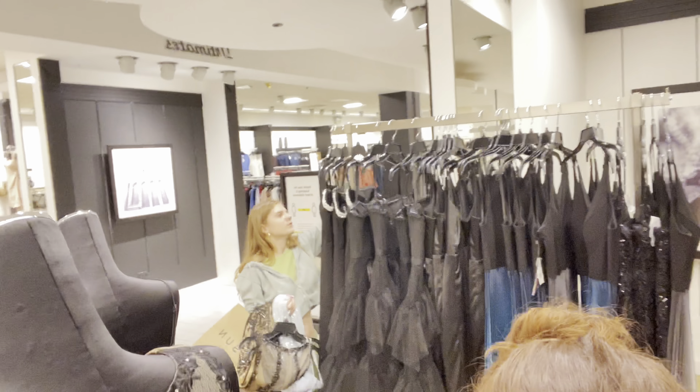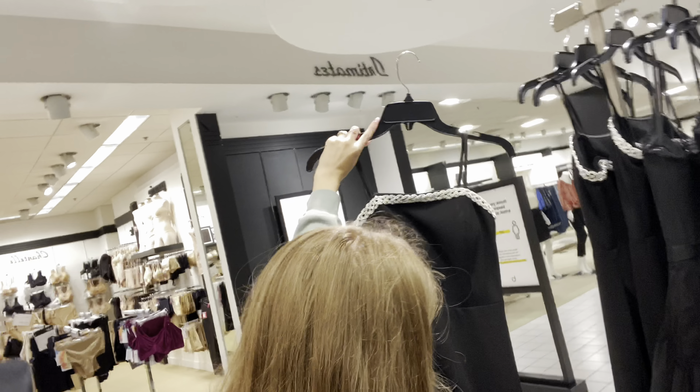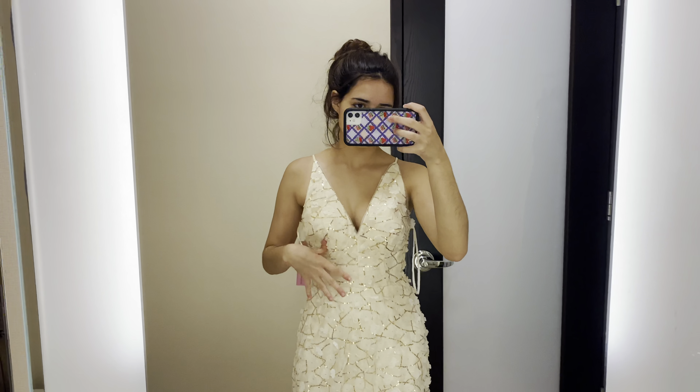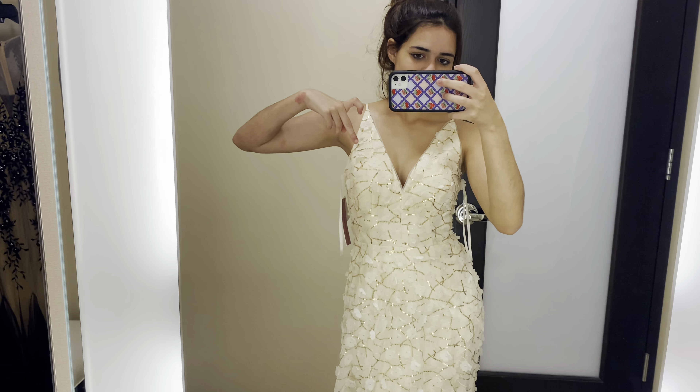The theme is Enchanted Forest. So if you want to fit the theme, there's a lot of options — greenish, neutral colors. And if you don't want to, that's perfectly okay. What do you think, vlog? This one is from the brand Aqua. It's very pretty — Mia approved.